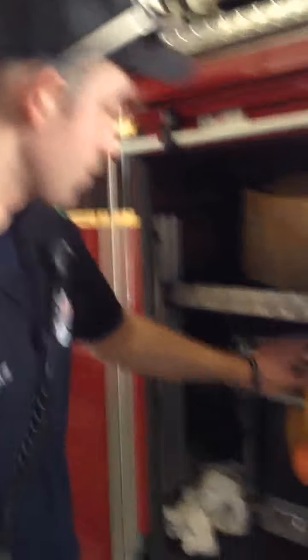Inside the truck we just keep extra hose and electrical stuff. Over this way is the generator so we can plug in any saws.